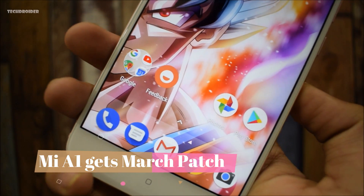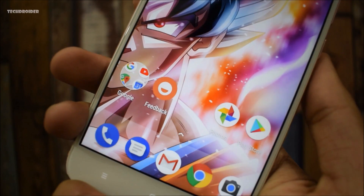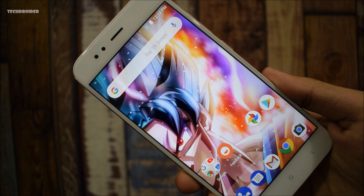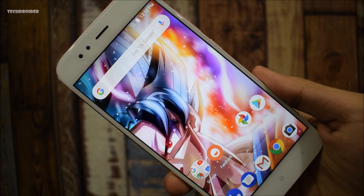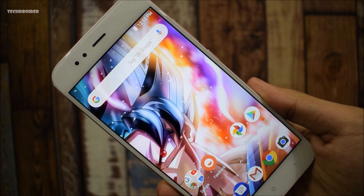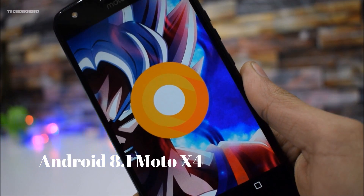Xiaomi Mi A1 users are now getting the March security patch in the name of an April 2018 update — April Fools is coming soon, jokes aside. This update weighs around 450 MB, and the disappointing news is it still runs on Android 8.0 Oreo. By now, Google and Xiaomi should have updated the Mi A1 to Android 8.1.